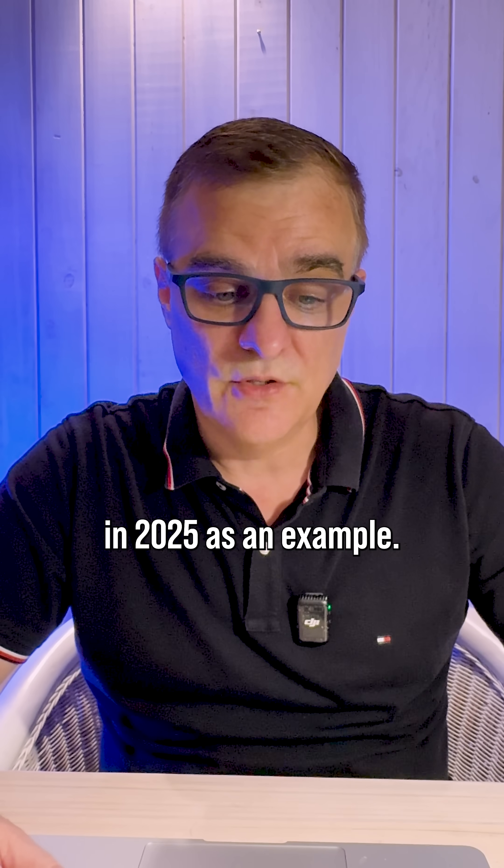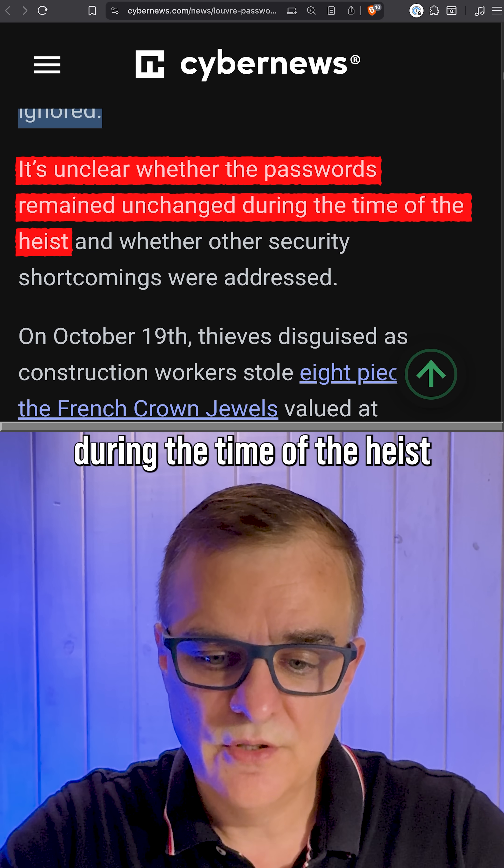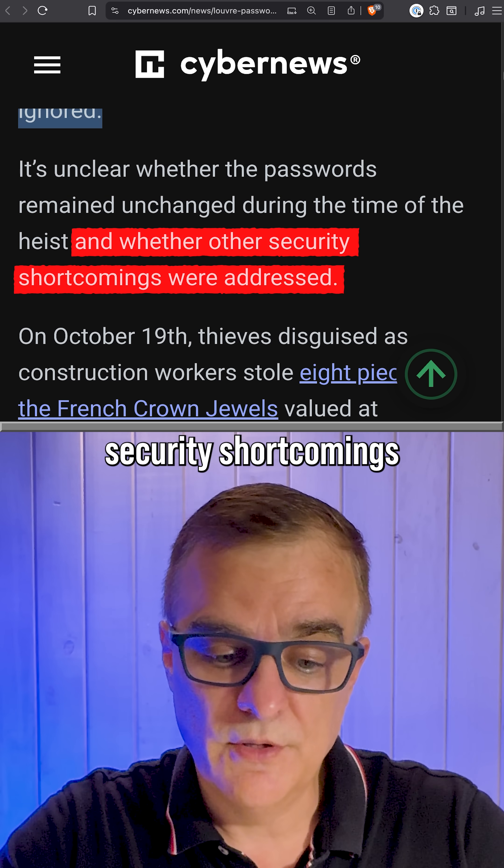This is what happened in 2025 as an example. It's unclear whether the passwords remained unchanged during the time of the heist and whether the other security shortcomings were addressed.